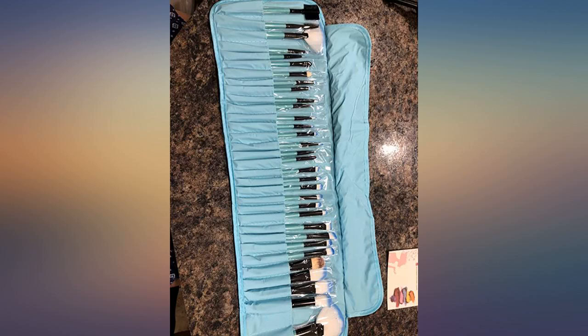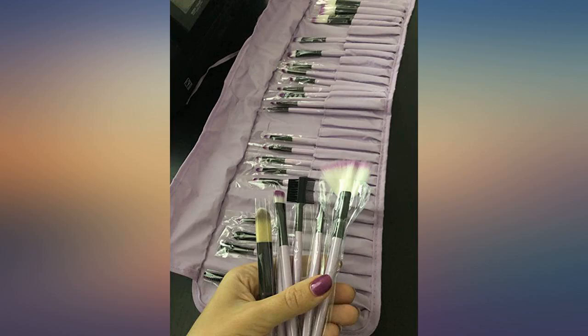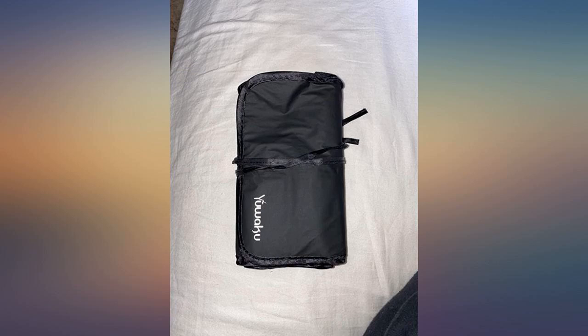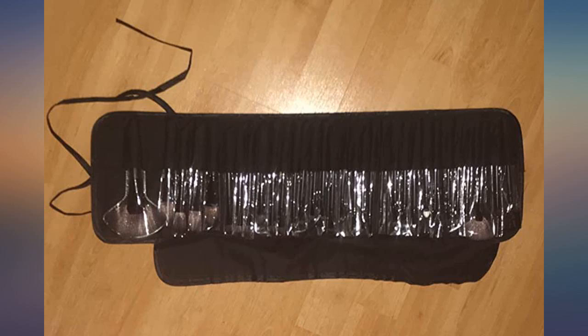This makeup brush set is the best value. I change my mind about brushes once a year and was first skeptical about the price. When it arrived, I was surprised with the amount of brushes. So far, using them is a pleasure.